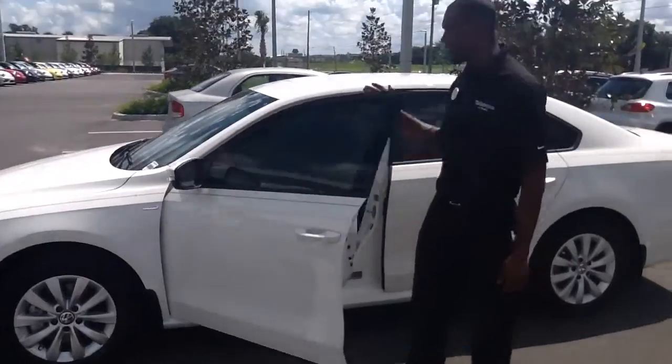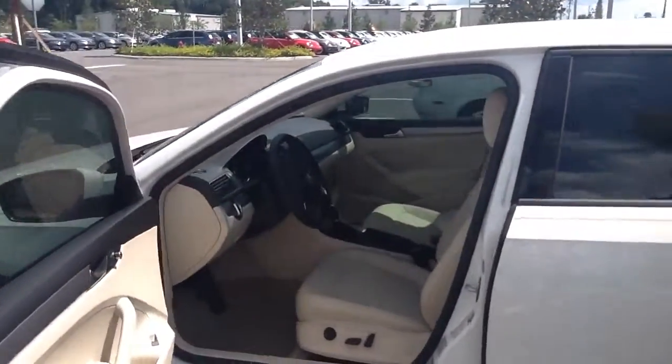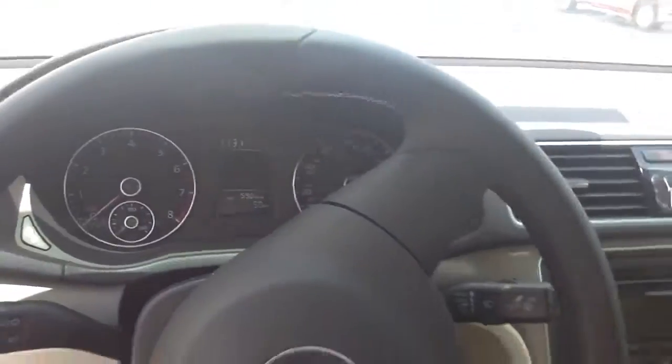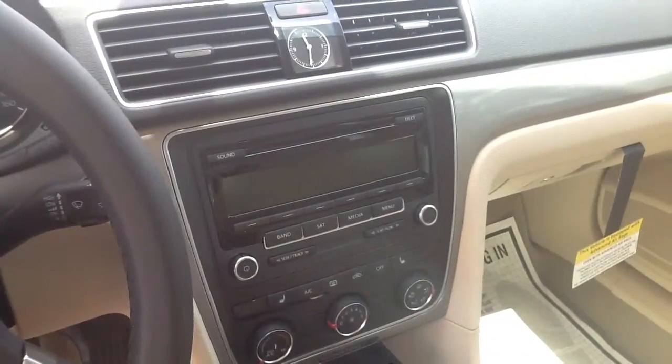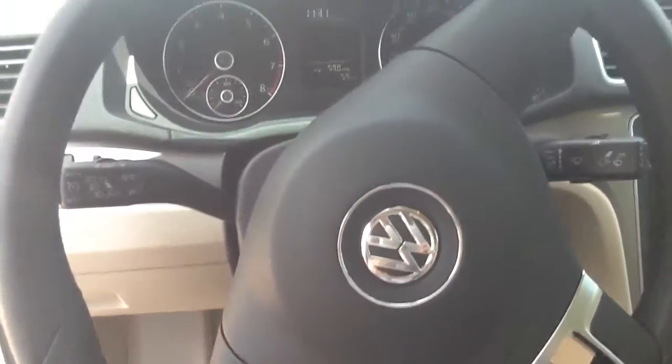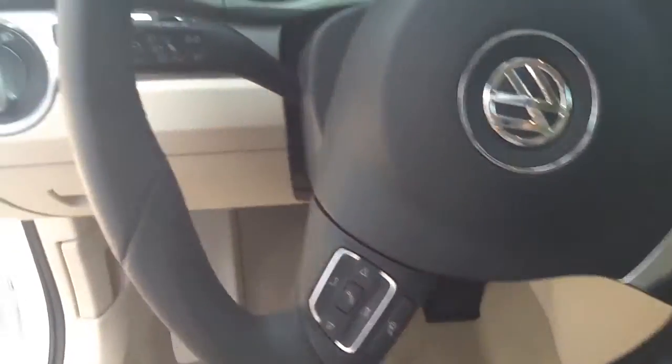Now I'll show you the inside of the vehicle. You have the nice leather interior, very nice beige — all different kinds of colors it comes in as well. Now you do have your CD player, heated seats, Bluetooth in the steering wheel, auxiliary port — OMG, what else is in this vehicle waiting for you?